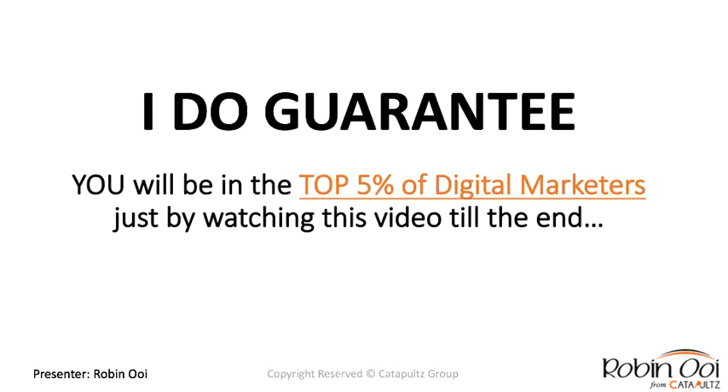A quick disclaimer: I'm not guaranteeing you'll achieve the same results. However, I do guarantee that you'll be in the top five percent of digital marketers just by watching this video till the end.